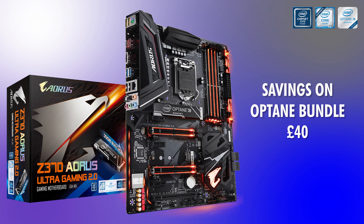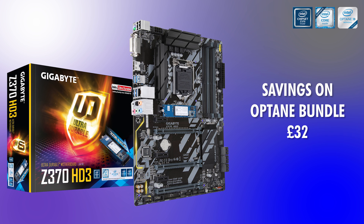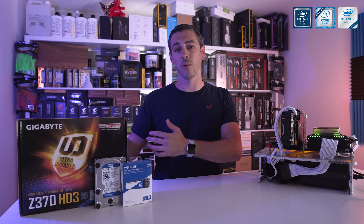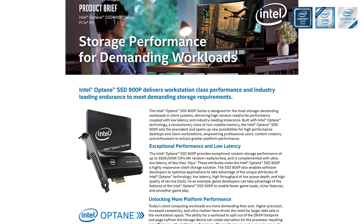With the Ultra Gaming 2.0 we found almost a £40 difference between buying the standard one and the one that comes with Optane included. The Gaming 7 had a £27 difference, the Ultra Gaming Wi-Fi a £38 difference, and the HD3 OP comparing against the bog-standard HD3 was a £32 difference. These are some crazy numbers considering what you're actually getting for your money. Extra value for money is always important and something consumers are always looking out for. Congratulations to Gigabyte.